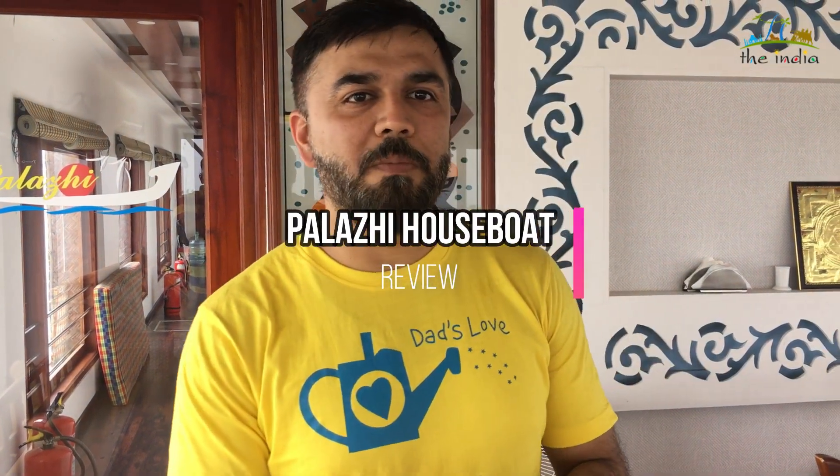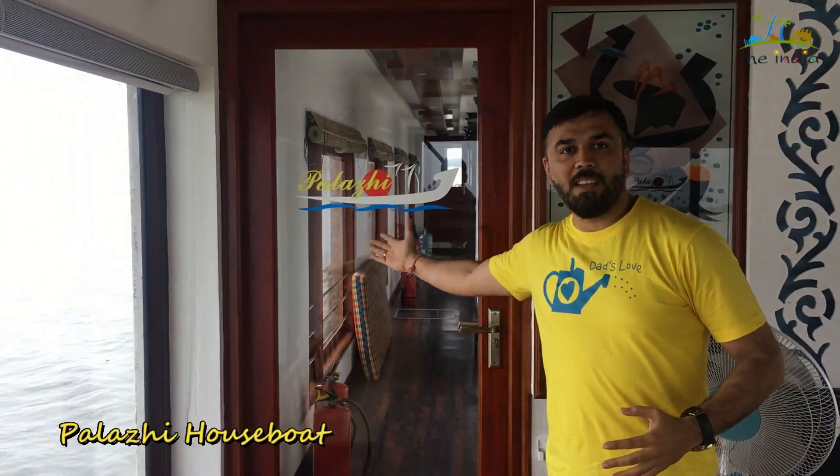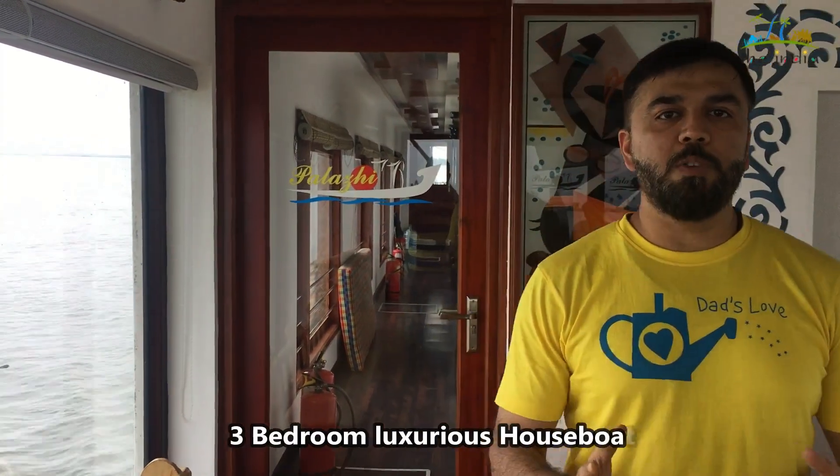Hi, good morning from india.co.dean. Today I'm going to take you through one of the best premium luxury houseboats in Kumarakam, and the name of this houseboat is Palazi. Palazi is a super premium three-bedroom houseboat where you can experience luxury in the middle of nature. So let's go.